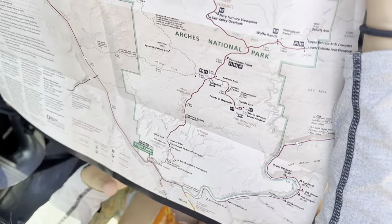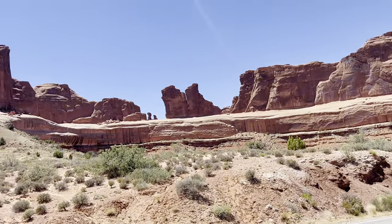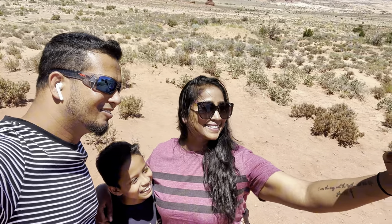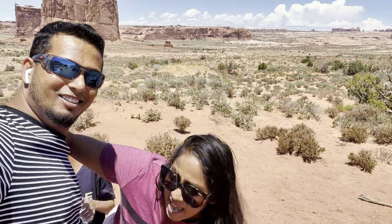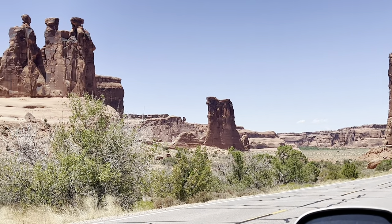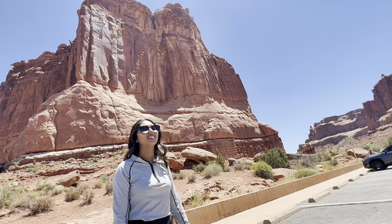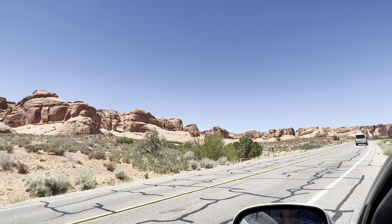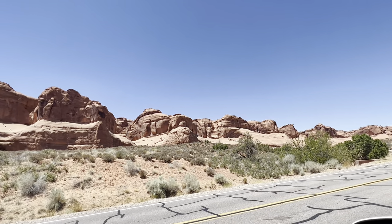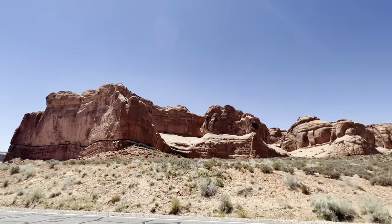It's just so different. We just passed the La Sal Mountains viewpoint. Those rocks over there are called the Three Gossips, and that one is called the Sheep Rock. This one is called the Organ. And this one is the Great Wall, and the one in the back is the Tower of Babel.